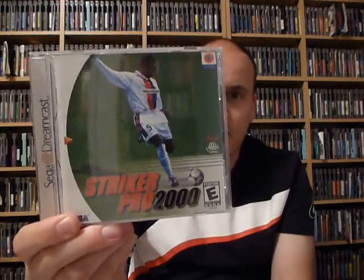Next is Draconis: Cult of the Worm — interesting title. I think it might be a PC port, I'm not positive on that one. Next is one of the soccer games for the system, Striker Pro 2000. And then Ducati World Racing Challenge — I did the Suzuki game earlier, and this is the other motorcycle game for the system. So that is one stack of Dreamcast games. Let's do the other stack.